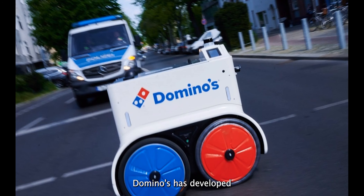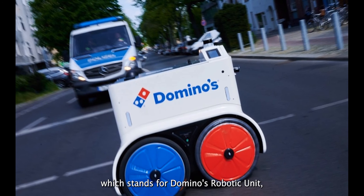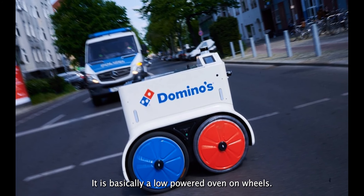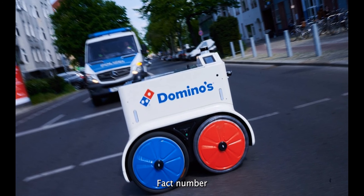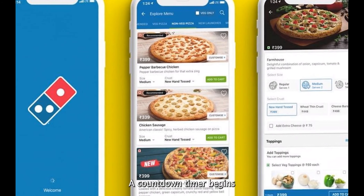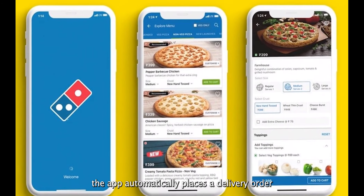Fact number 10: Domino's has developed an autonomous pizza delivery robot. Domino's presented the world with a self-driving pizza delivery van in 2016. The DRU — which stands for Domino's Robotic Unit — was made in New Zealand. It is basically a low-powered oven on wheels. Fact number 11: they also offer a delivery app that requires no clicks. Domino's launched a zero-click pizza delivery app in 2016. A countdown timer begins when users launch the app, and if they do not stop the timer after 30 seconds, the app automatically places a delivery order.